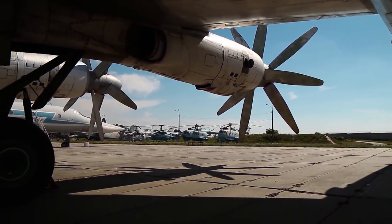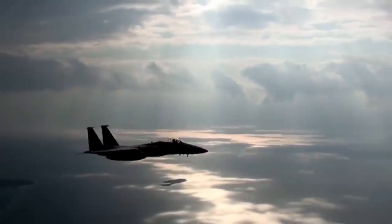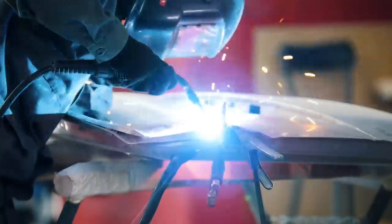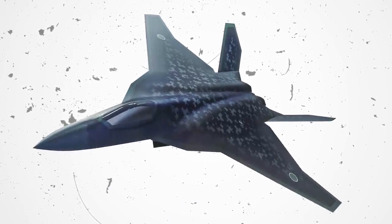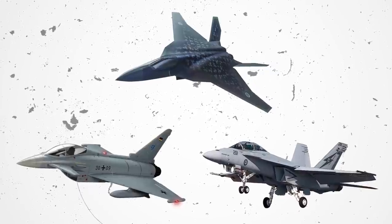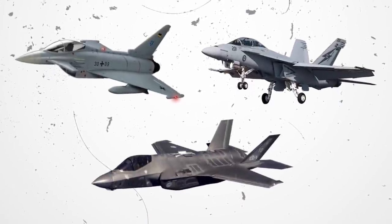The NGF aircraft will also feature the next European fighter engine, which is currently under development by MTU Aero Engines and Safran. The New Generation Fighter is intended to replace the fleet of Eurofighter Typhoons and F-18 Hornets currently in service with these nations and operate alongside the F-35 Lightning II fighters.